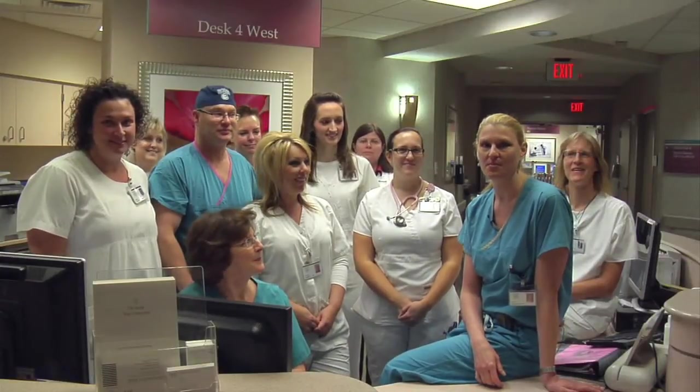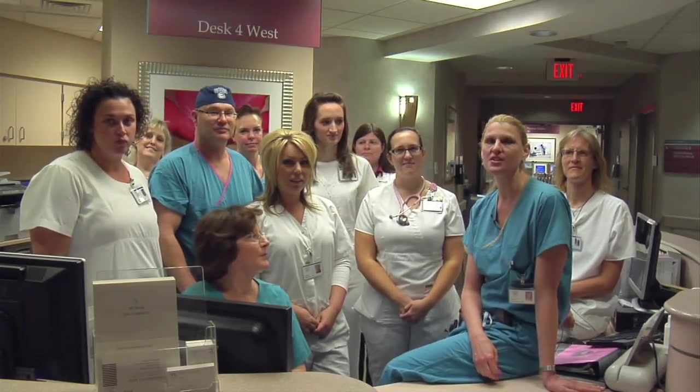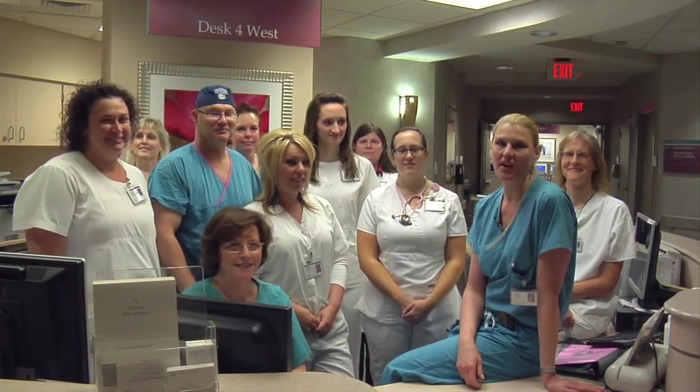Hi, I'm Dawn Jarczewski, and I am the pectus surgeon here at Mayo Clinic. I get a lot of credit for the results of these patients, but the reality is there's a huge team here, and all of us are involved with the patients.